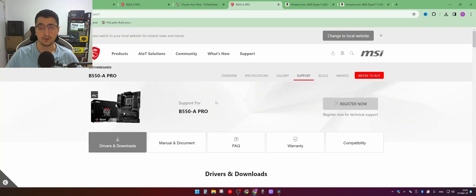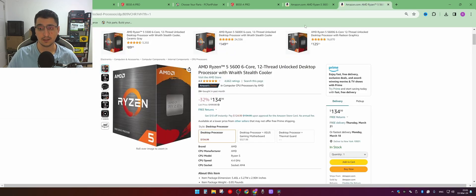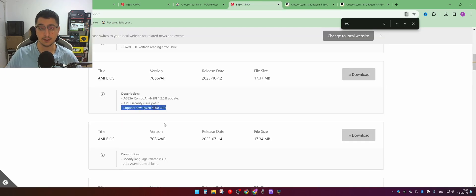The reason they give you this warning is because the MSI B550A Pro was on the market before the Ryzen 5000 series was announced. It initially supported the Ryzen 3000 series, and then they released a BIOS version that added support for the new 5000 series CPUs.